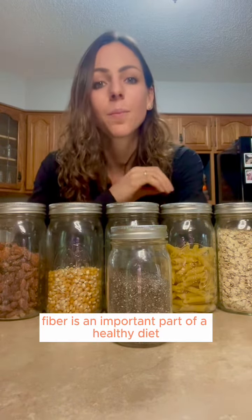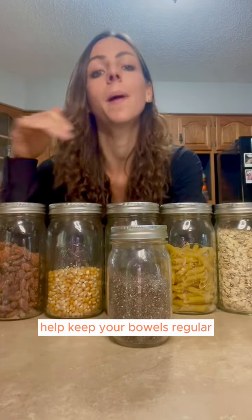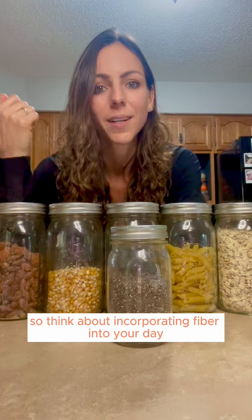So remember, fiber is an important part of a healthy diet. It'll help you stay full and help keep your bowels regular. Think about incorporating fiber into your day.